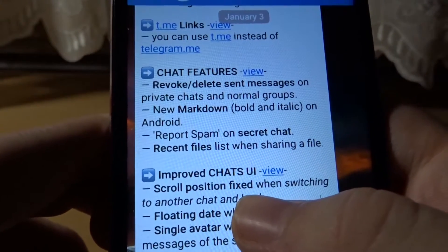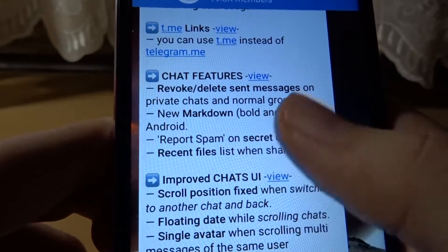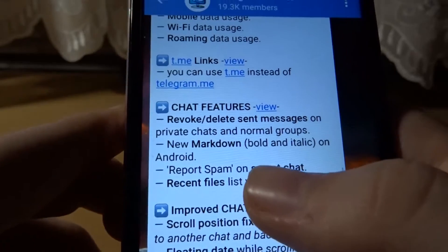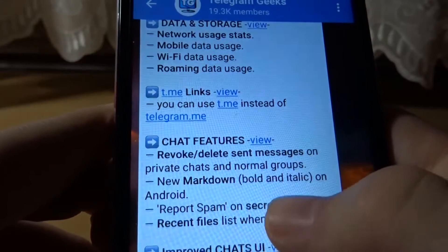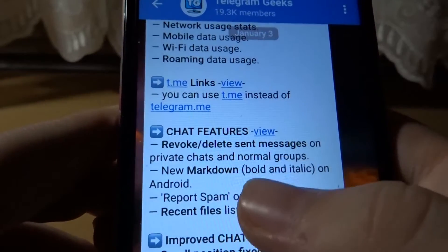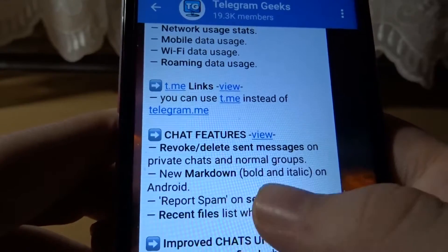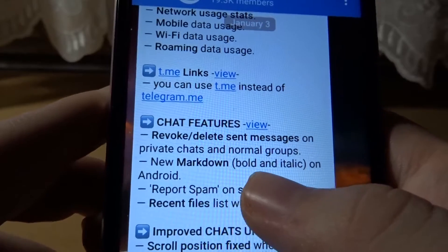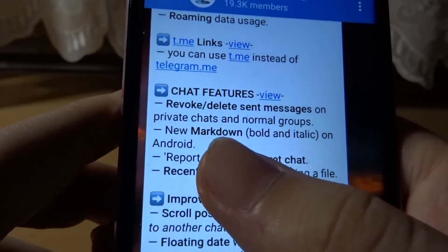Chat features: revoke and delete sent messages in private chats and normal groups. It was already possible to delete your messages in big public groups in the past, but now it's also possible in your private chats and groups. I already showed this feature in the last Telegram beta video, so you can check that out if you want.